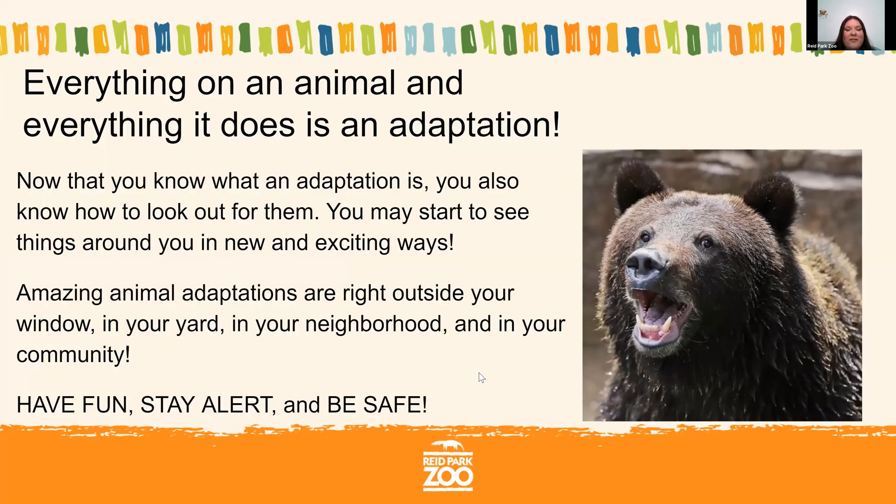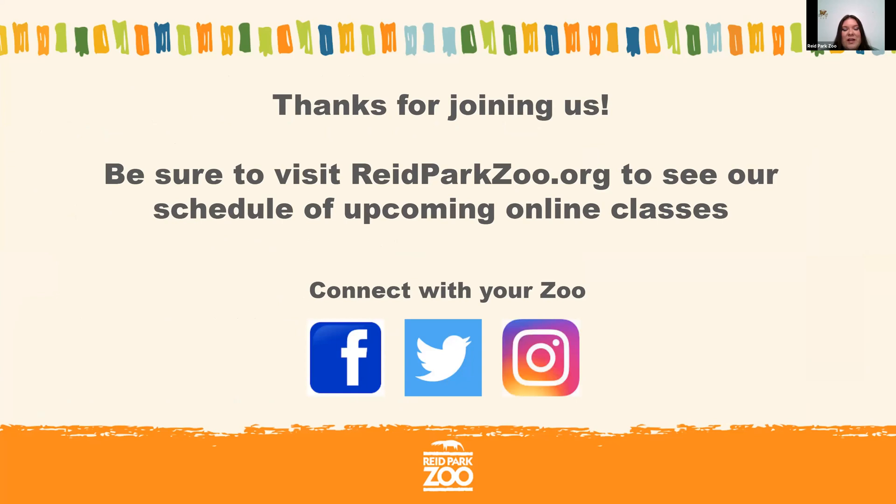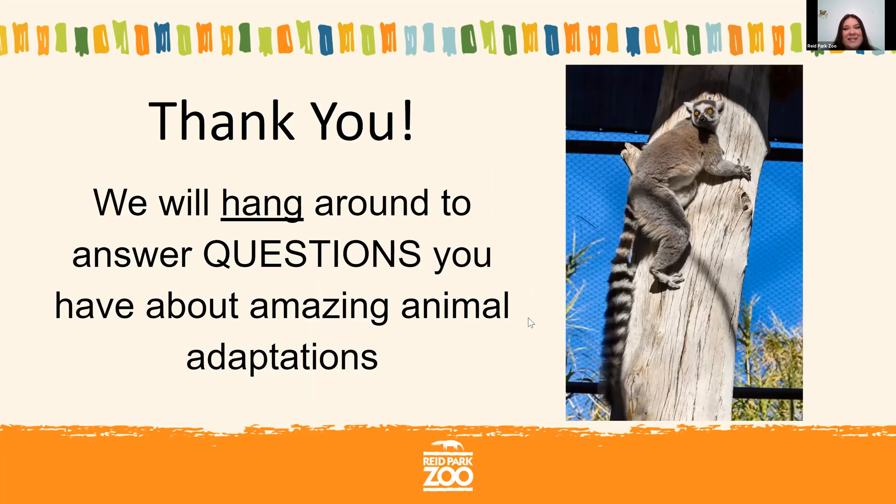You've learned a lot about observing animals and thinking about what an animal has on its body and how it uses its body — that's a great way to start investigating the world right around you. Right outside your window there are birds, insects, lizards, and even the plants around you have adaptations. You can start to look at the world in a new, exciting way. Stay alert, stay safe, and have fun — we look forward to having you at the zoo again soon. Thank you so much for attending our Zoo to You online classroom today. This session was recorded and you can access previously recorded sessions at reedparkzoo.org. Connect with us on Facebook, Twitter, and Instagram, and we can answer questions through the chat now.